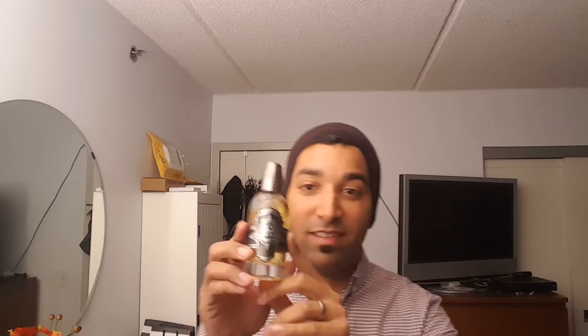This was released in 2016, and it's actually the only fragrance that this company has come up with. I hope they come up with more. Sweet Tobacco — really nice fragrance, beautiful fragrance. Let's get to the notes on this.